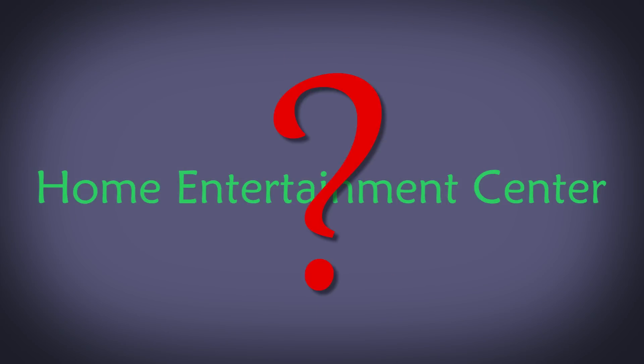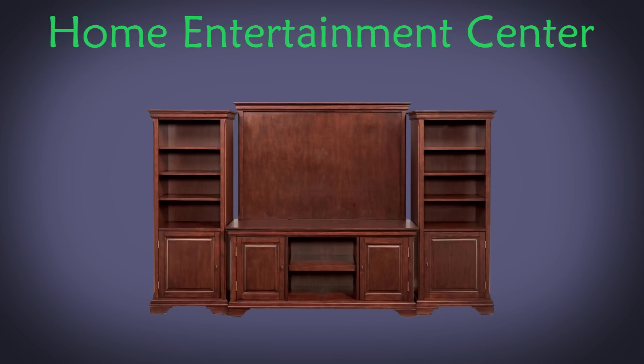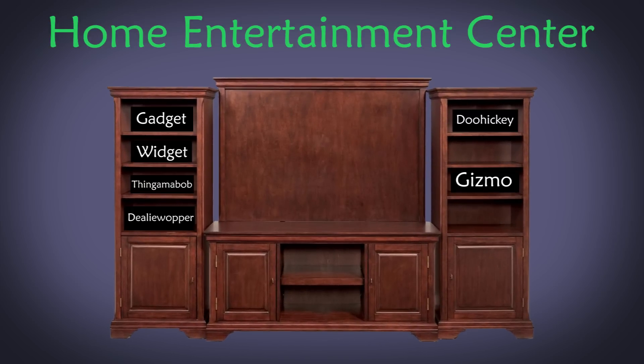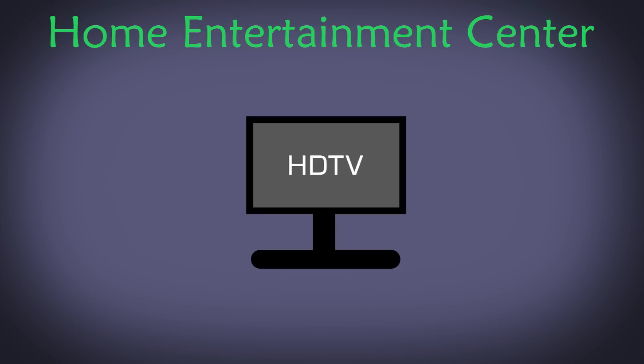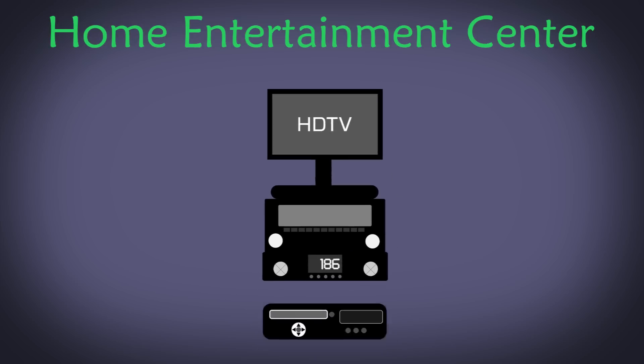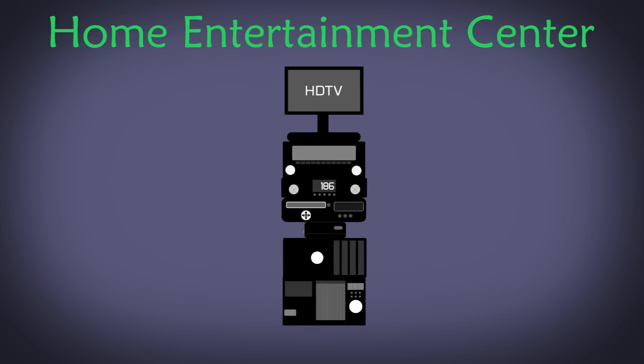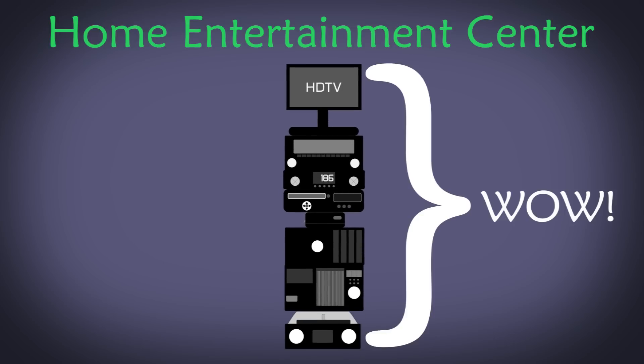The Home Entertainment Center. What do you think of when I say that? A large piece of furniture taking up way too much space in your living room, designed to hold a vast array of gadgets and gizmos. You have the TV of course, but you also have your receiver, your cable box, your Blu-ray player, your streaming video player, your entertainment PC, your CD player, and even that old record player you bought for those LPs you found in an attic.